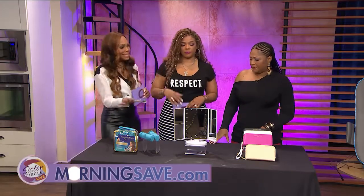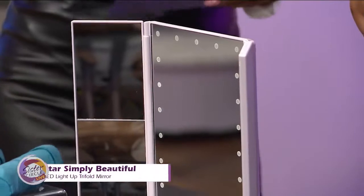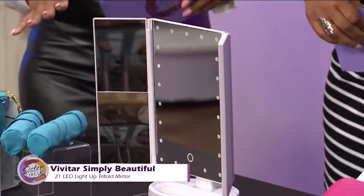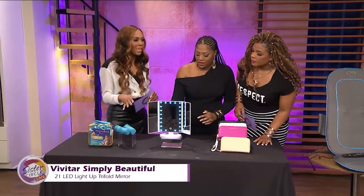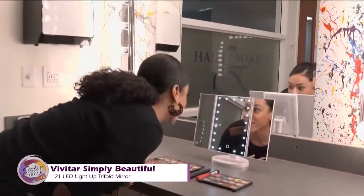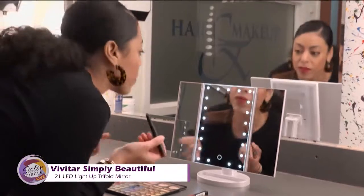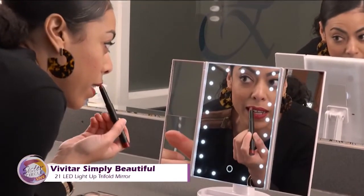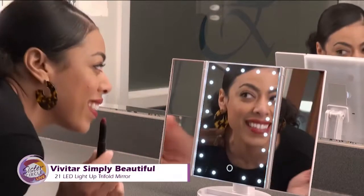Now that you've got it styled, you've got to look in the mirror. See yourself from every direction with this mirror here. This is the Vivitar Simply Beautiful 21 LED light-up trifold mirror. It's available in white gold finish and has 21 bright LED lights, a trifold design with one, two, three times the magnification, and 180-degree rotation with adjustable brightness.